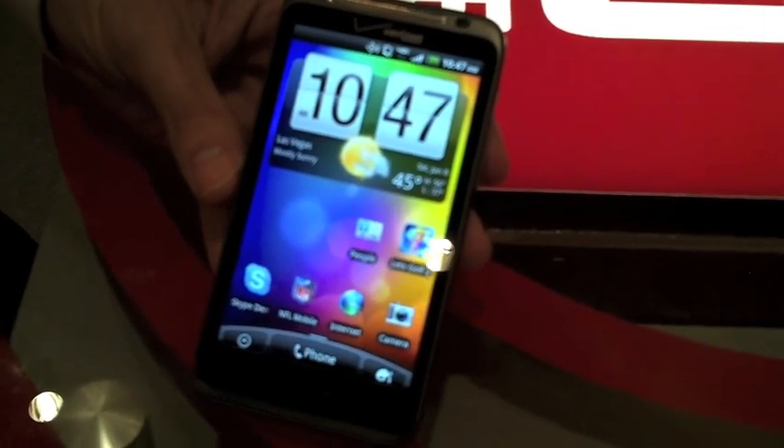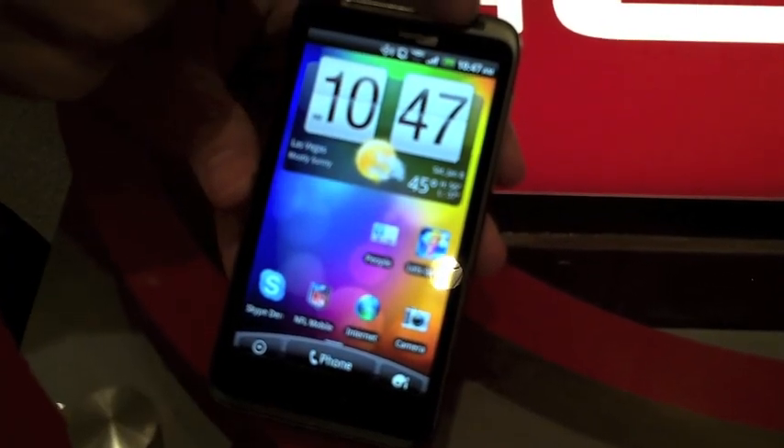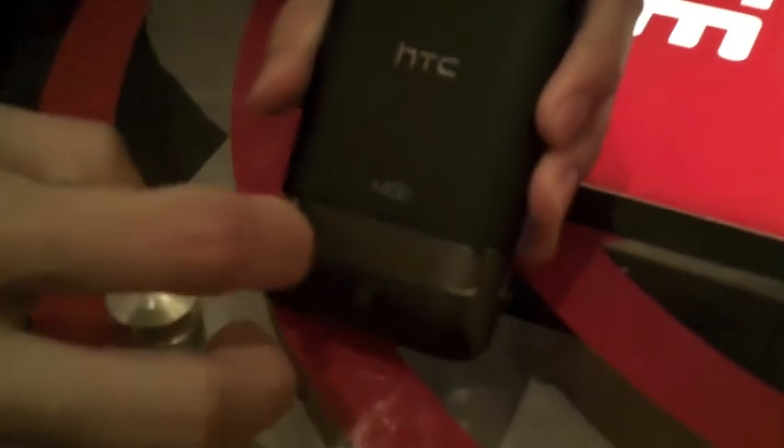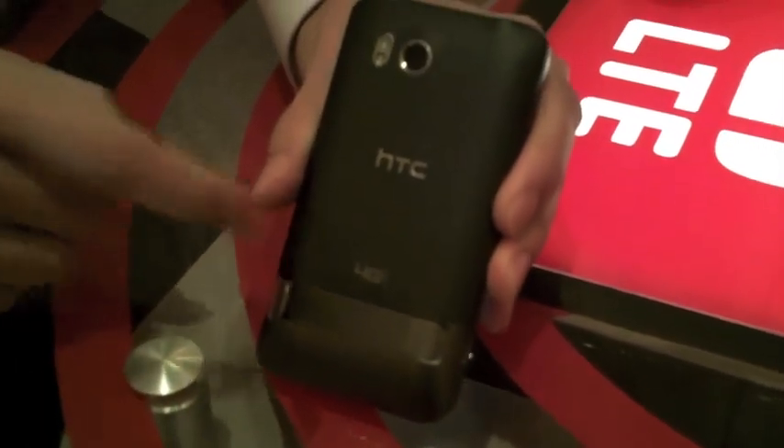On this device we have a 4.3 inch display, a 1.3 megapixel camera on the front, and on the back an 8 megapixel camera with dual flash. You've also got the kickstand located on the back with the speaker underneath that.